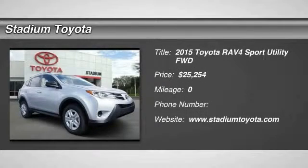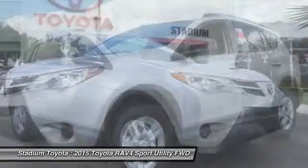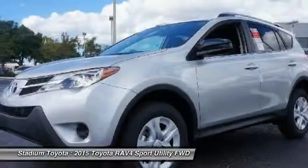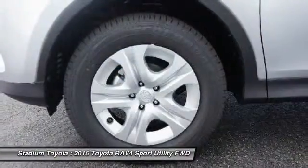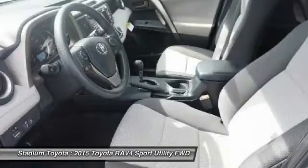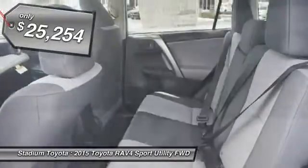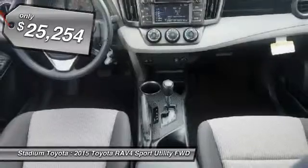The 2015 Toyota RAV4 is one of the most fuel-efficient SUVs in its class. Versatile and efficient, the RAV4 mixes the comfort and drivability of a sedan with the benefits of an SUV. This highly evolved, well-packaged crossover SUV lets you have it all, and it's priced below $30,000.